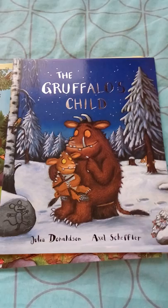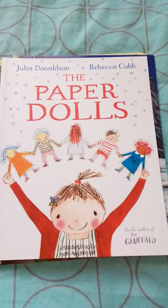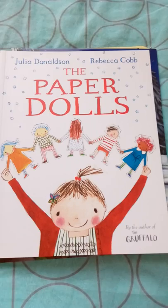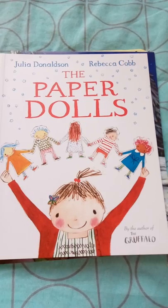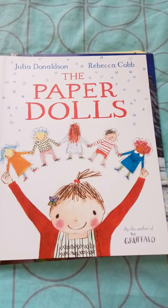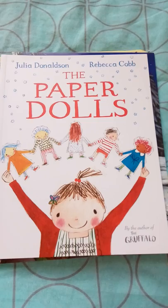Next is The Paper Dolls. This is a very good book to introduce toddlers to the concept of fragility. It is about a girl who has connected paper dolls and takes those dolls with her. It teaches how the dolls get torn, helping children understand about fragility and how to handle loss. It's a pretty interesting bestseller too.